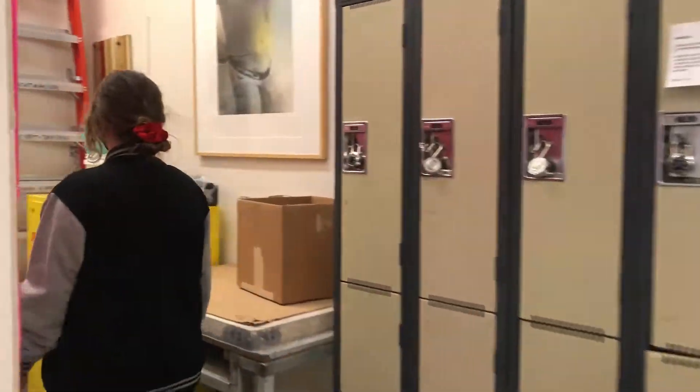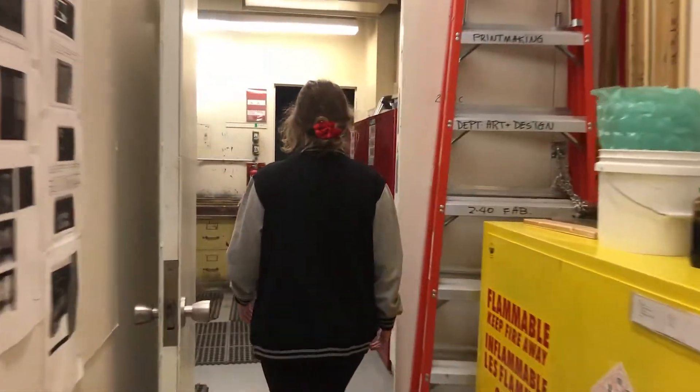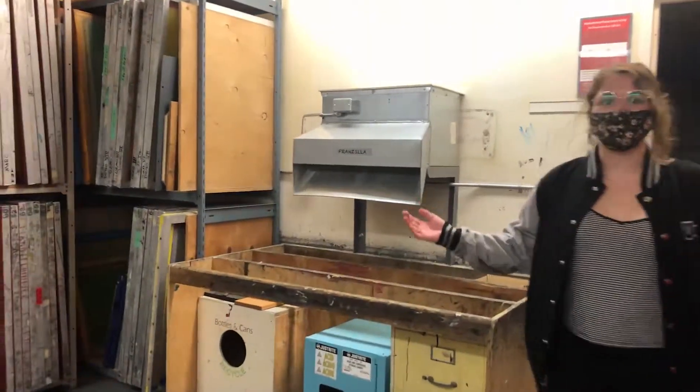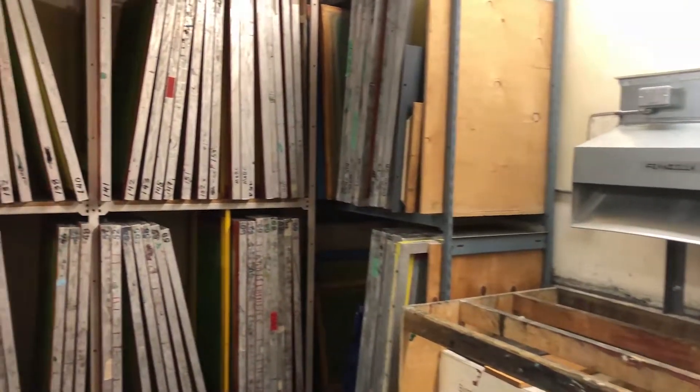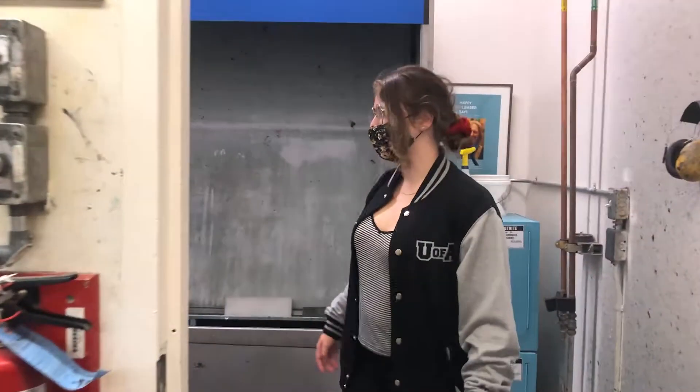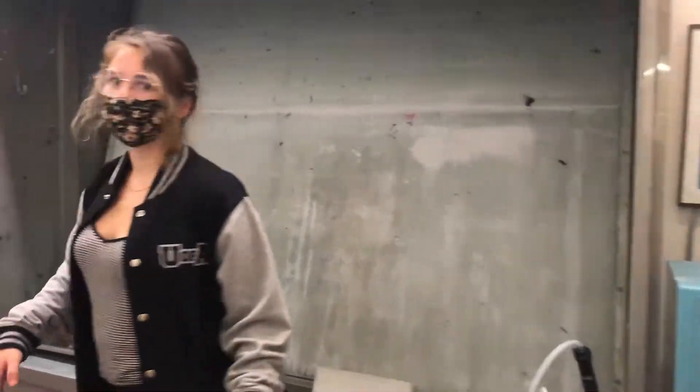Over here is the screen storage area. This is where we store all of our screens for screen printing, and in the back of this area is the washout booth, which is also used primarily for screen printing.